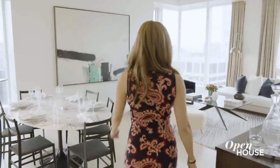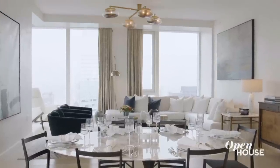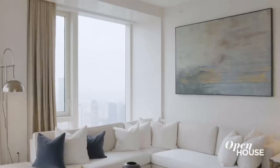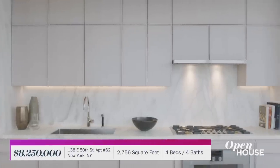From the private landing, you enter into this grand loft-like entertaining space with airy 10-foot ceilings, hardwood floors, and plenty of wall space for all your art collection. Check out this custom chef's kitchen decked out with white oak cabinetry and marble countertops.